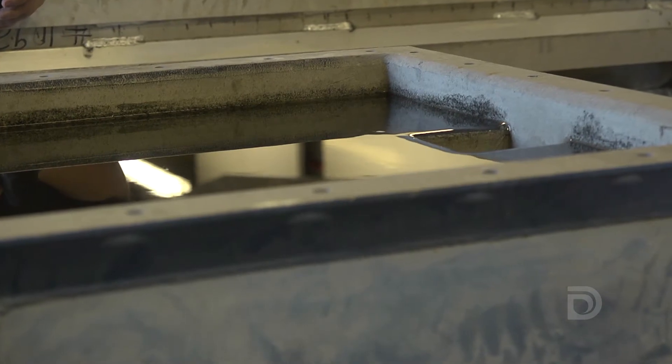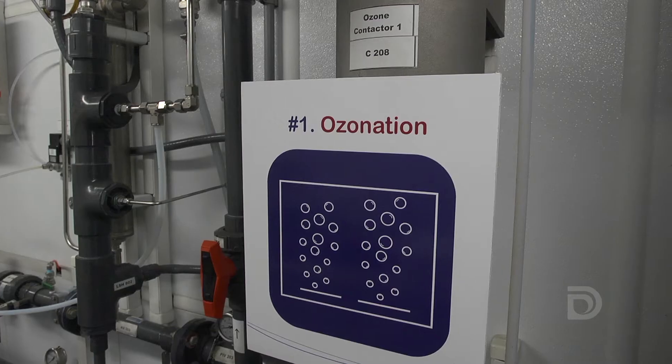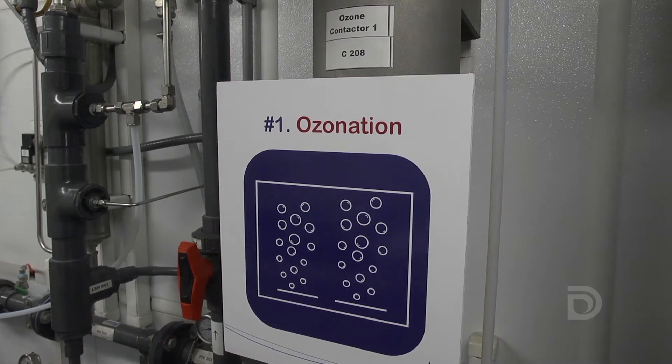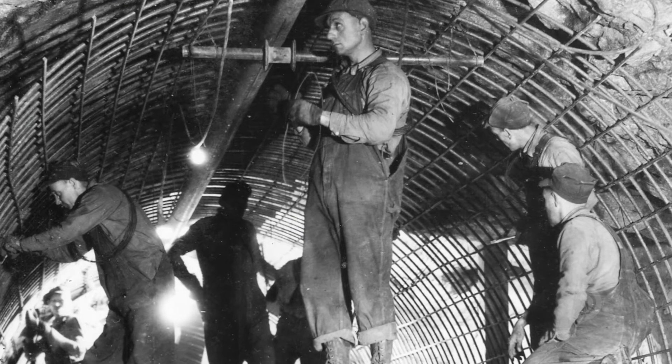Each individual process itself is not unique or novel — it's been used for decades. However, this combination of treatment processes in our advanced water purification center is unique. We are standing on the shoulders of our forefathers. They were incredibly visionary, and we have to continue that tradition.